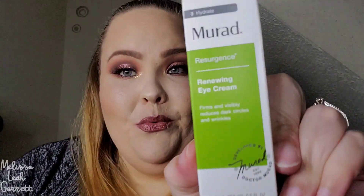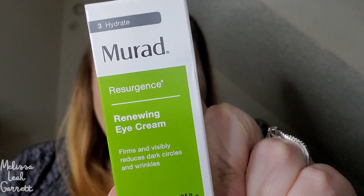This next product is another one I picked: it's from Murad — the Resurgence Renewing Eye Cream that firms and visibly reduces dark circles and wrinkles. I think I'm going to use this after my current eye cream runs out, and I'll use it when I do my makeup.